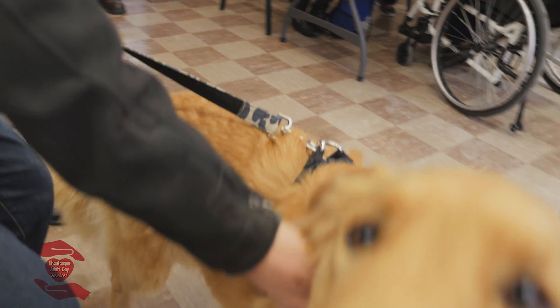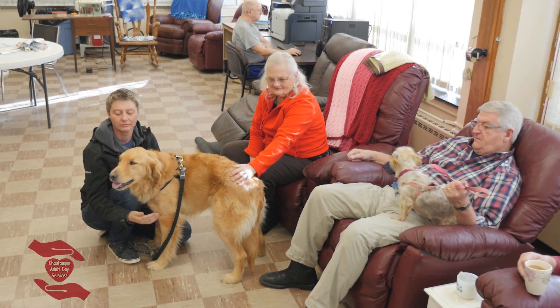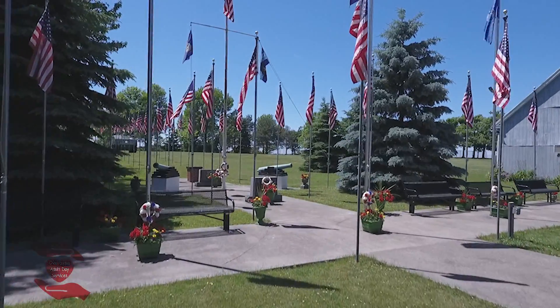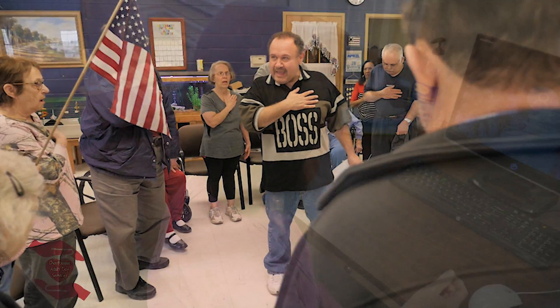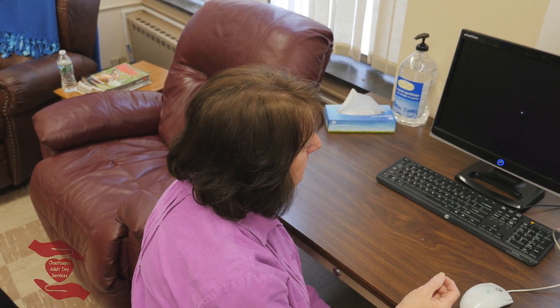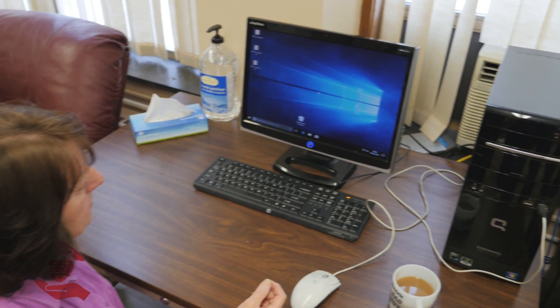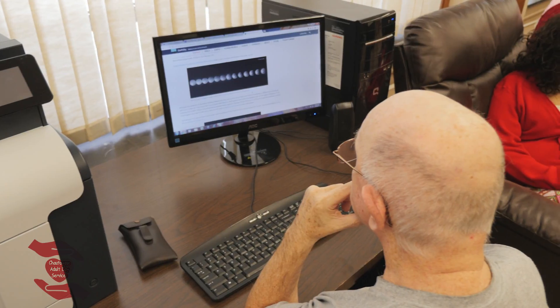Everyone loves pet therapy. Anyone who had a dog and misses them so much — pet therapy is great for them. Computers are also an excellent part of our program. We have Spanish ones as well as English, and clients can participate on them anytime they want. We do have staff assistance if they need it.